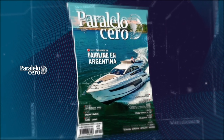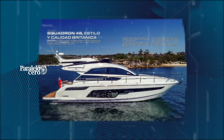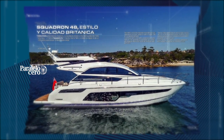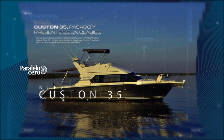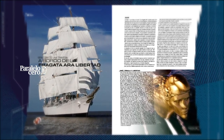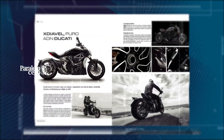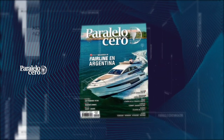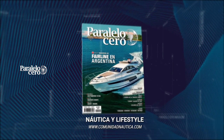Ya salió Paralelo Cero Magazine. En esta edición: Fairlane, los yates de lujo británicos en la Argentina. Te presentamos el Azimut Magellano 76 y el nuevo Custom 35. Navegamos hasta Bahía Blanca en la emblemática Fragata Libertad. Y en Estados Unidos caminamos por las calles de San Francisco. Además, el exclusivo Maserati Levante y la moto Ducati Diavel. Todo esto y mucho más en Paralelo Cero Magazine, la revista de Náutica y Lifestyle.